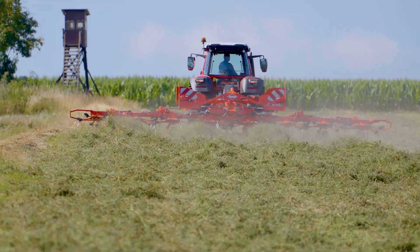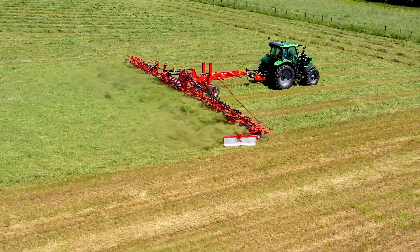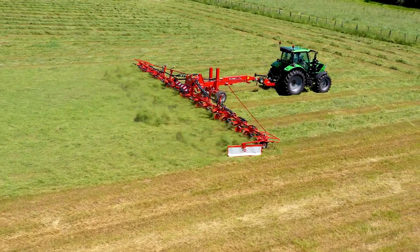The models offered in this series include the three-point mounted GF 8703 and 10803. For those interested in a trailed machine, Kuhn offers the GF 8703T, 10803T, 130003T, and the largest in the lineup, the GF 170003T.